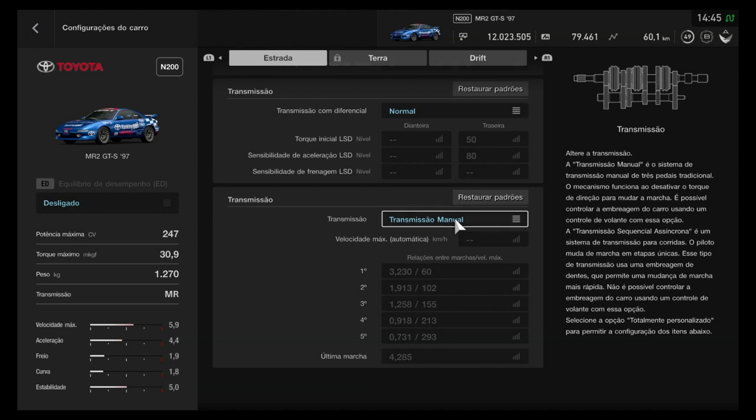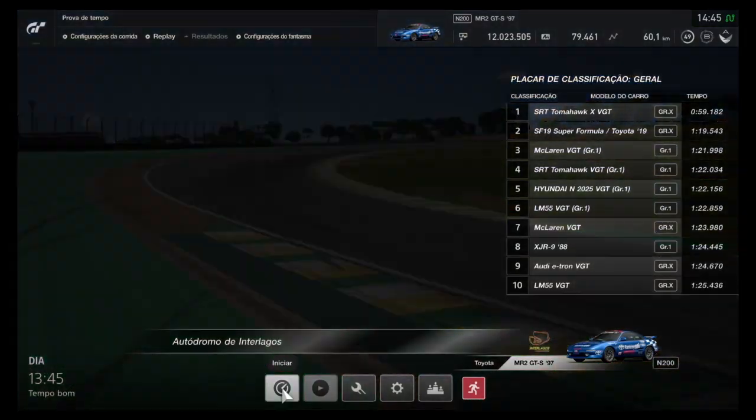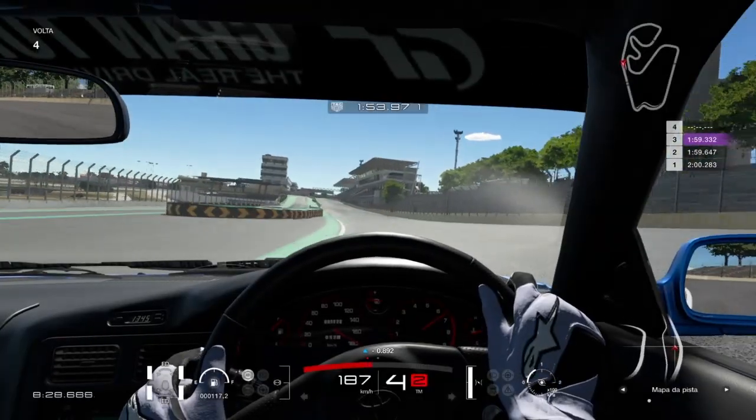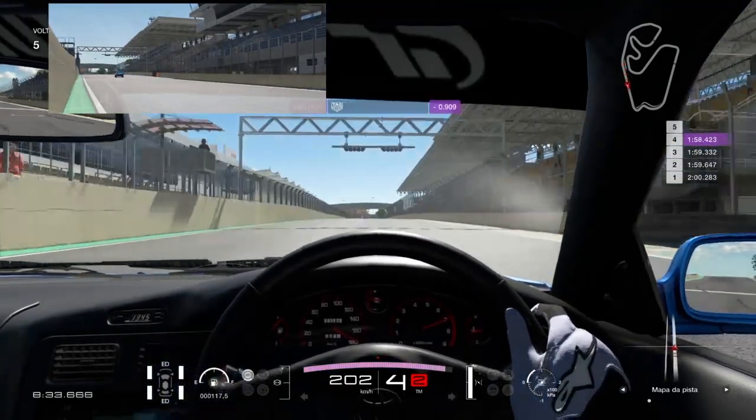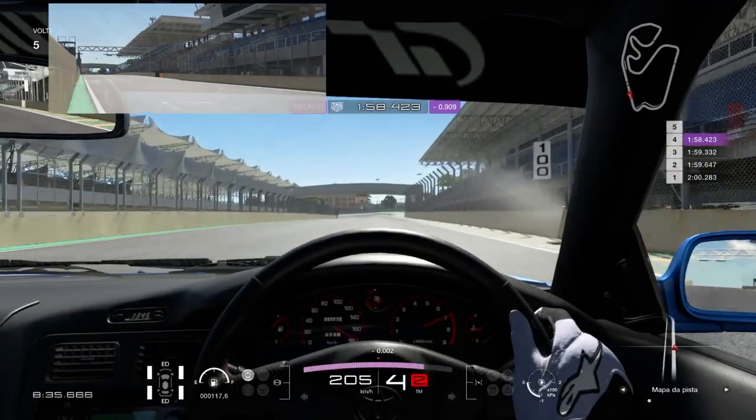E a transmissão então: manual usando os três pedais e o câmbio H Logitech Shifter do Logitech G29 de cinco velocidades. Explicado tudo isso, vamos diretamente para a prova e a melhor volta das dez que eu fiz a bordo do SW20 foi exatamente a quinta volta, a metade do caminho.